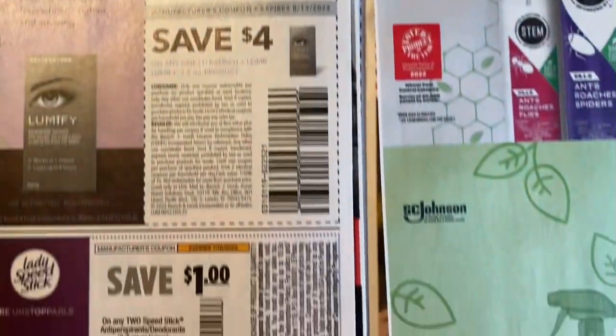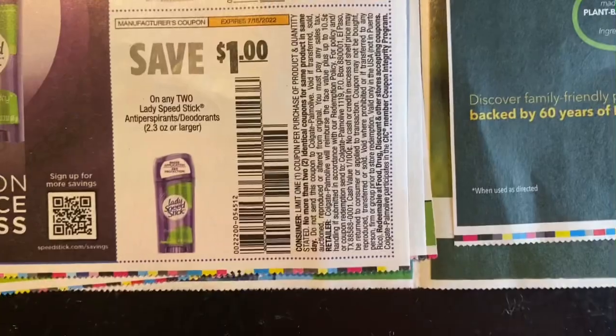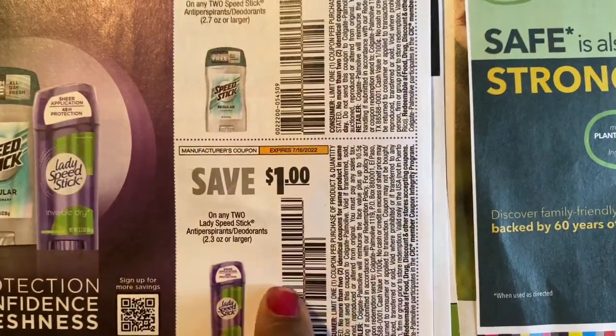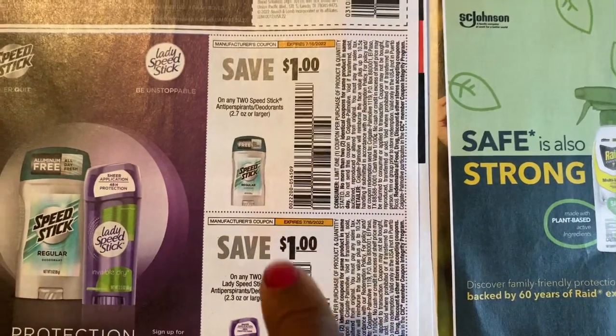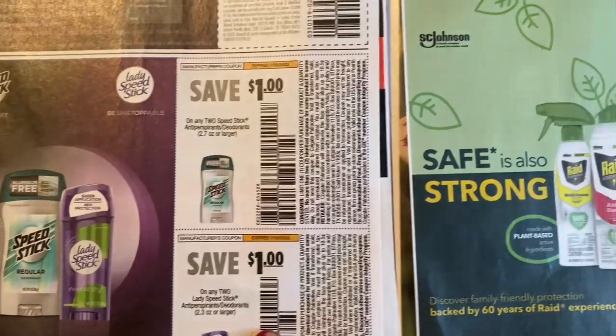Save $2 on one Wislon. Save $1 on two Speed Stick, save $1 on two ladies Speed Stick — this is continued at some other CVS's. If you don't get the inserts, you can go to speedstick.com and print out the 50-cent printable coupons.